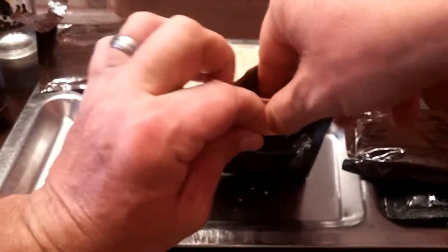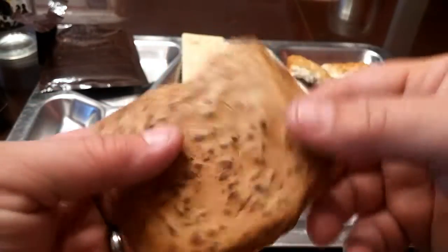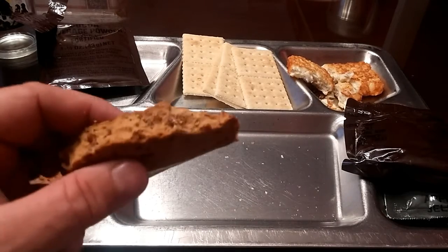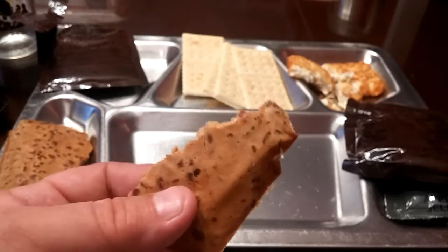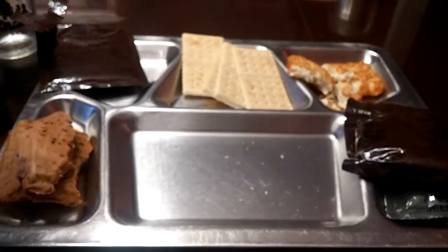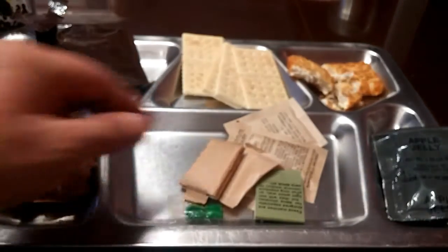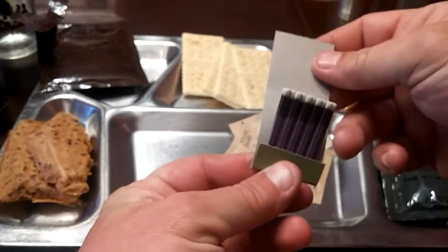Next we'll check out our maple nut cake. I really hoped for this to be in good condition — it's actually probably my all-time favorite of the nut cakes. It actually doesn't look bad, still feels kind of moist. I'll go ahead and just take a bite. This is actually still in perfect condition; the nuts have not gone rancid and I am definitely going to enjoy this.